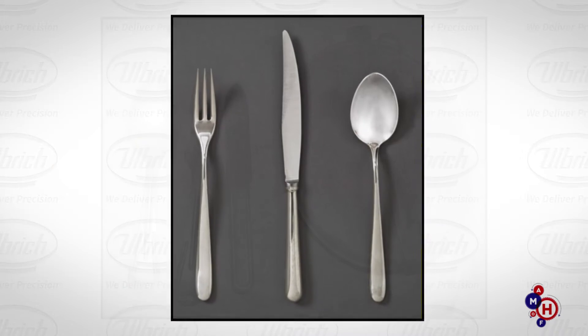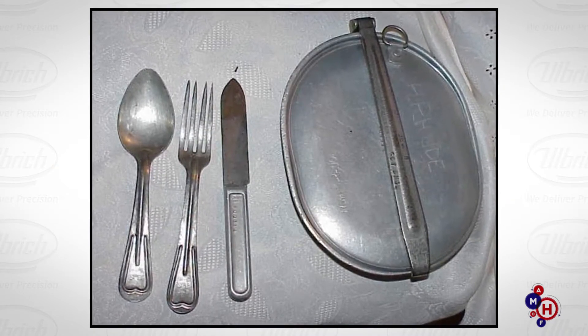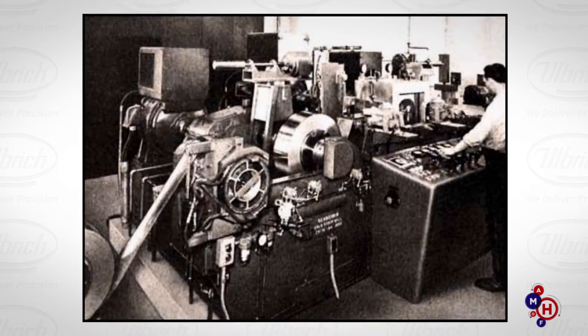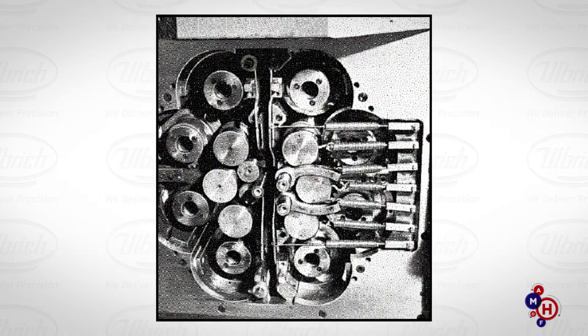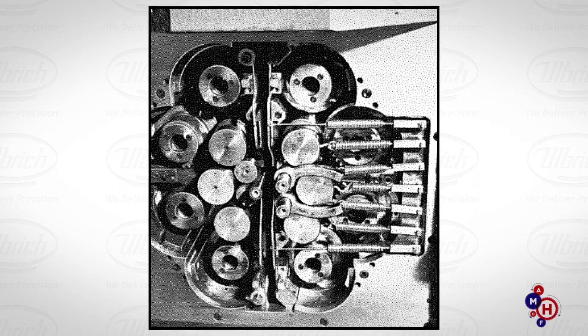Business began to truly boom during World War II when the U.S. Army awarded the company the contract to supply stainless steel knives for military mess kits. It was the proceeds from this Army contract that bankrolled Ulbricht's purchase of the company's first rolling mill, the first step in transforming the company from a utensils-based manufacturer to a custom stainless steel strip operation.